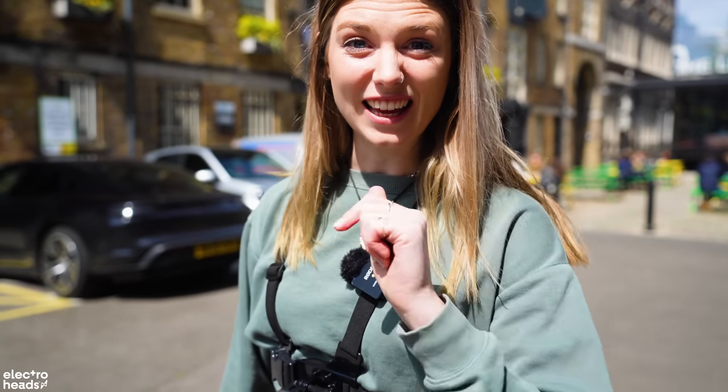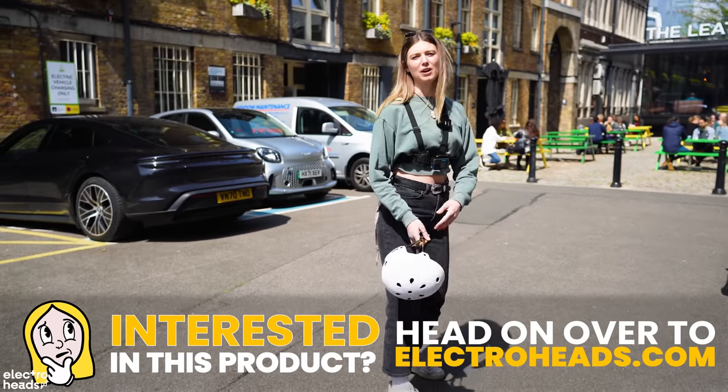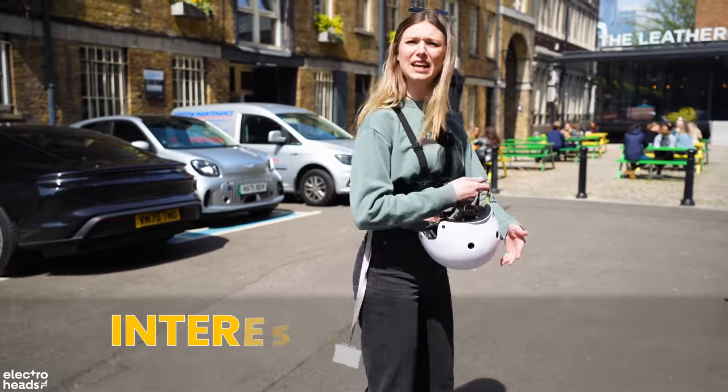I'm going to bet you 300 pounds — every single person in the audience — that he is going to buy that bike. That's how confident I am. I was going to drop the helmet like dropping the mic, but actually, you know, safety first everyone.